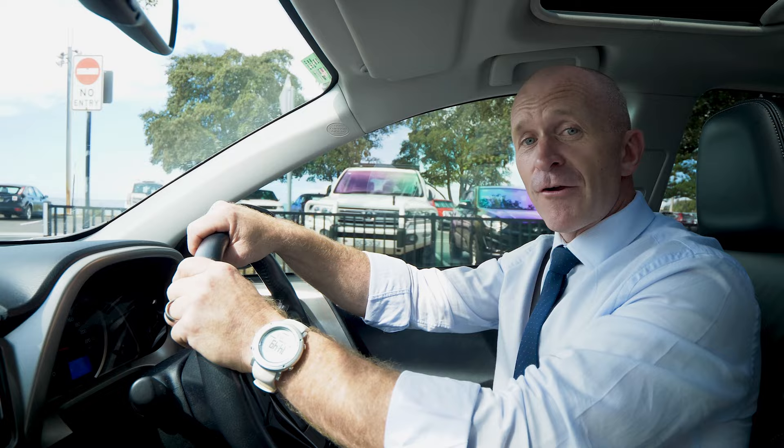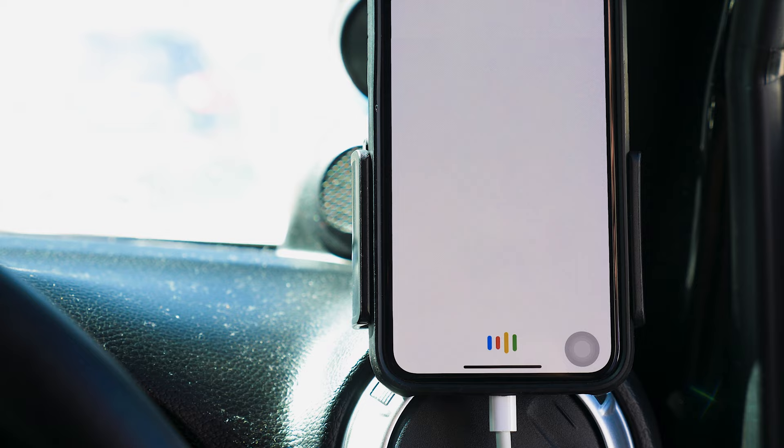What if you're out in the car and you need to access the property manager? It's as easy as this. Hey Google, talk to Di Jones Concierge. I've locked out of my house, I left the keys inside, can you connect me to a locksmith?